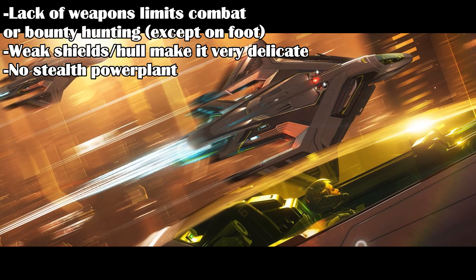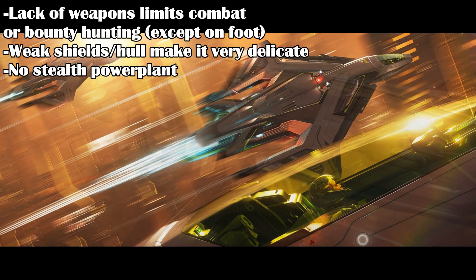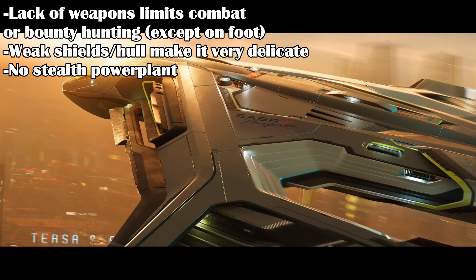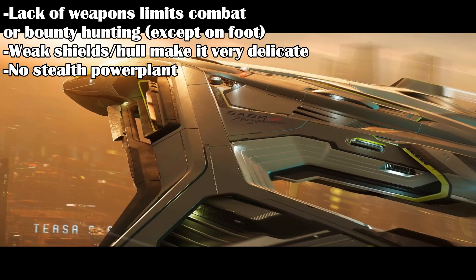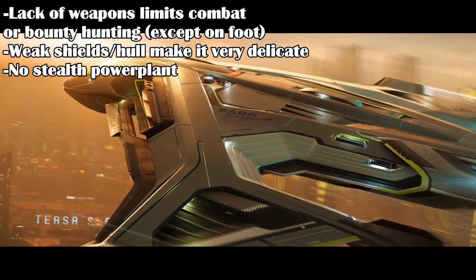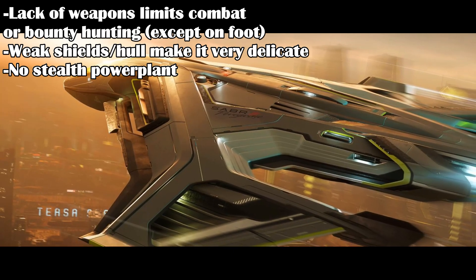The lack of weapons on the Peregrin limits any other tasks the ship could do — you can't use it for combat or bounty hunting, and it doesn't do much in any defensive role. The lack of hull health also makes the Peregrin very delicate compared to other variants, so make full use of your speed and maneuverability to prevent getting hit. Also, the power plant on the Peregrin is not a stealth version, so you may want to swap it out for a stealthier version to help reduce detection.